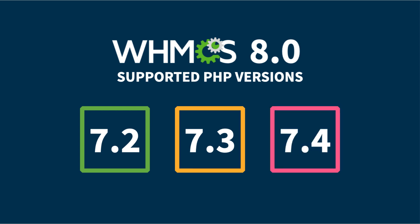So, if you run other versions, you're going to need to upgrade to PHP 7.2 or 7.3 first. Make sure not to upgrade all the way to PHP 7.4 before you upgrade to WHMCS 8.0, since versions of WHMCS before 8.0 aren't compatible with 7.4. If you do, you'll run into some issues.